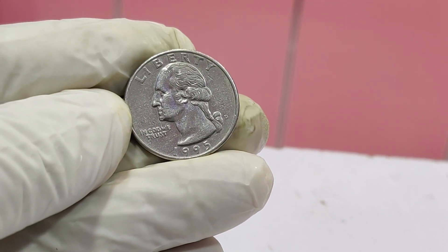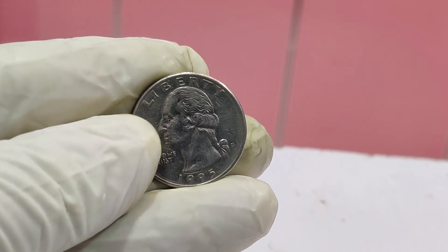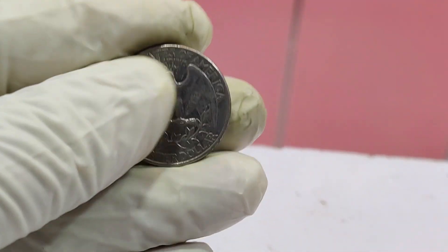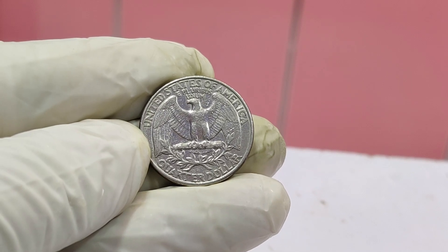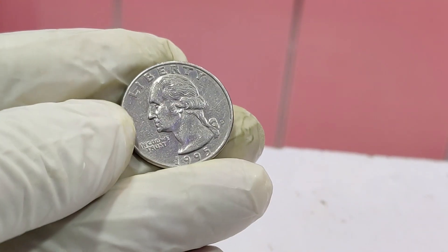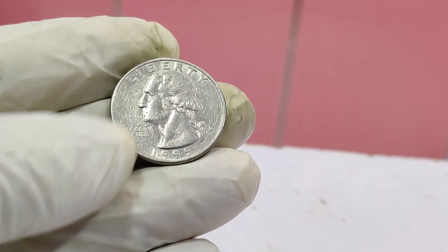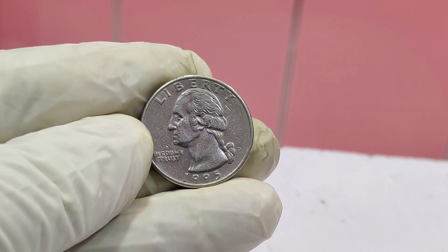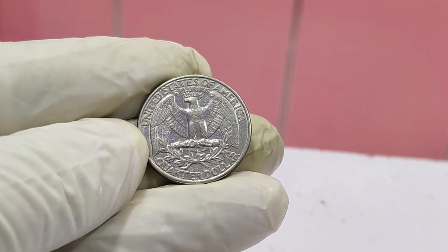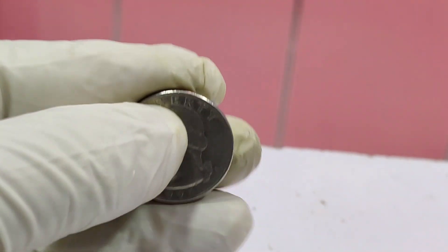What makes the 2019 W quarter so extraordinary is its rarity and the pristine condition in which this particular coin was found. Only two million quarters with this mint mark were released for each of the five different designs in 2019. These designs included Lowell National Historical Park, American Memorial Park, War in the Pacific National Historical Park, San Antonio Missions National Historical Park, and the River of No Return Wilderness. The $1.6 million coin we're talking about today was found in one of these designs.